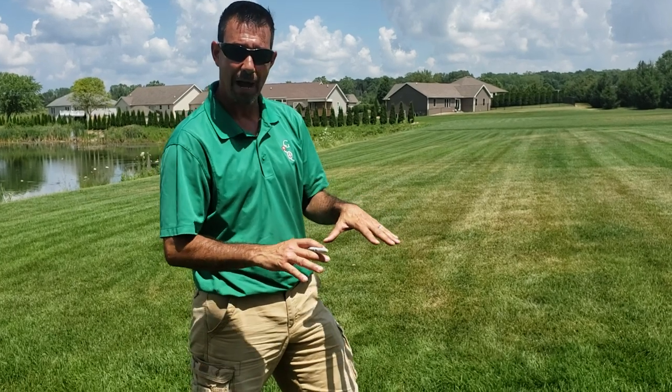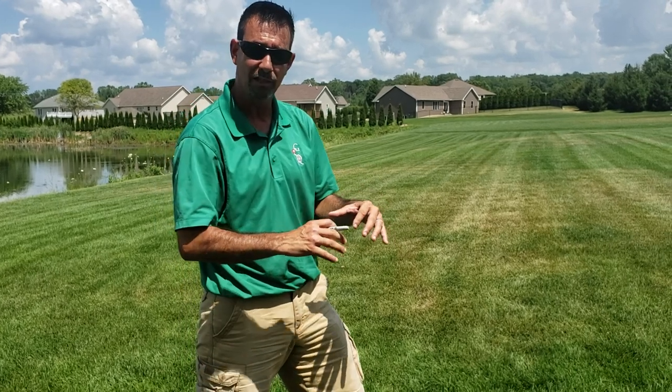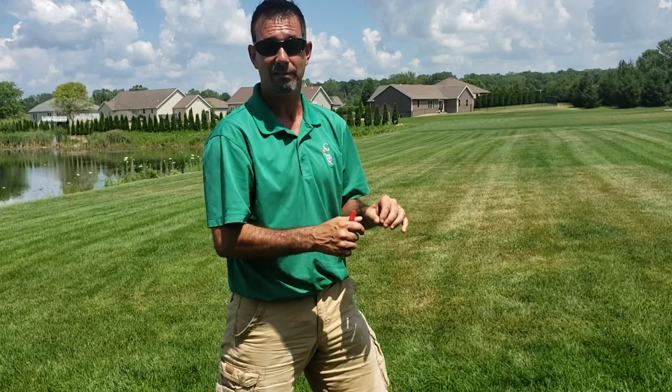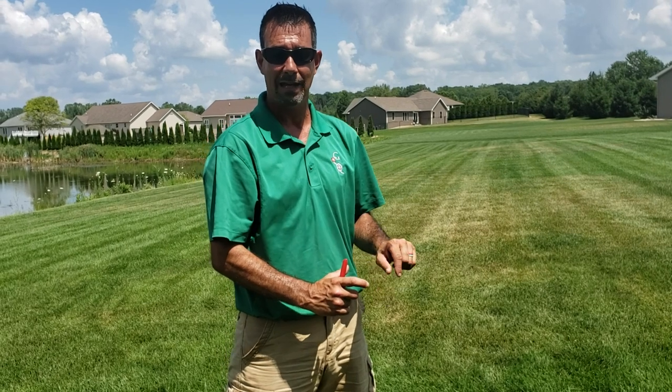Pythium has this weird gray look — it doesn't quite look like dried-out straw grass. It has a gray look, and if you look really closely you'll see little gray speckles all over the leaves of the plant. That's another way to help identify it. If you can't quite identify it, take a far-away picture and a close-up picture and email it to gcqfertilizer@gmail.com.